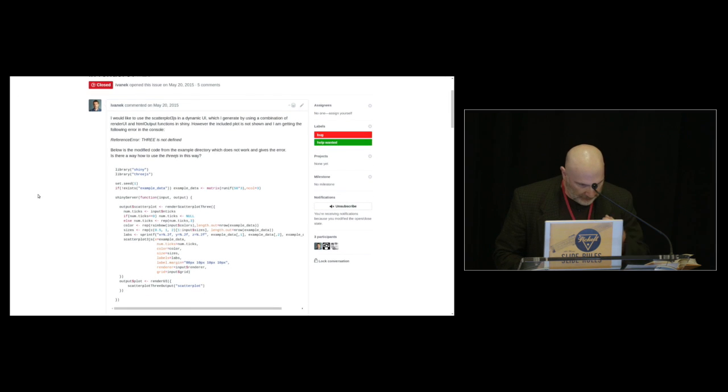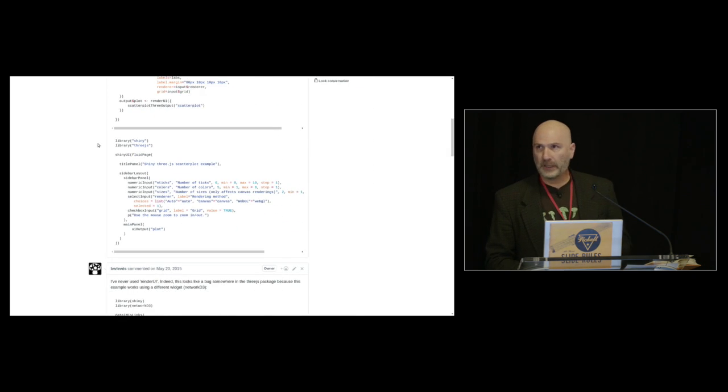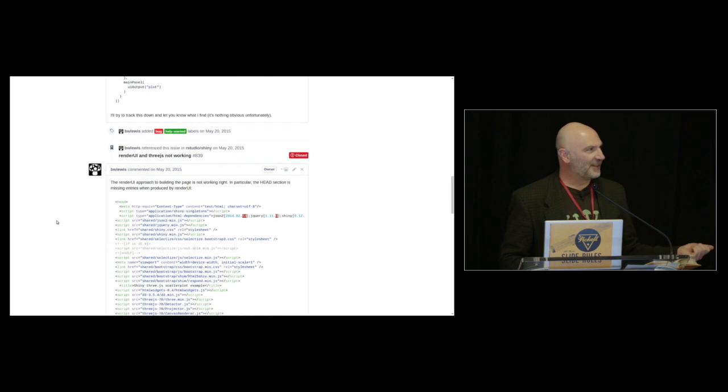Almost two years ago, right after the package came out, this person filed an issue — a bug — on GitHub against the 3.js package. He was having trouble using it with Shiny. I poured over it for a long time and couldn't find anything wrong. So I talked to Joe Chang and filed a bug on the Shiny project at RStudio. Then Joe looked at the Shiny code for a long time and couldn't find anything wrong. He traced the problem to the 3.js package in JavaScript and filed a bug against 3.js — in a different language. And so Ricardo Cabello, the author of 3.js, eventually fixed the bug in the 3.js JavaScript library. Thanks to the magic of GitHub, that can cascade all the way through. We had three different software projects in two different languages with a common bug that was all linked and could be resolved all at once. It's truly amazing what these tools can do today.